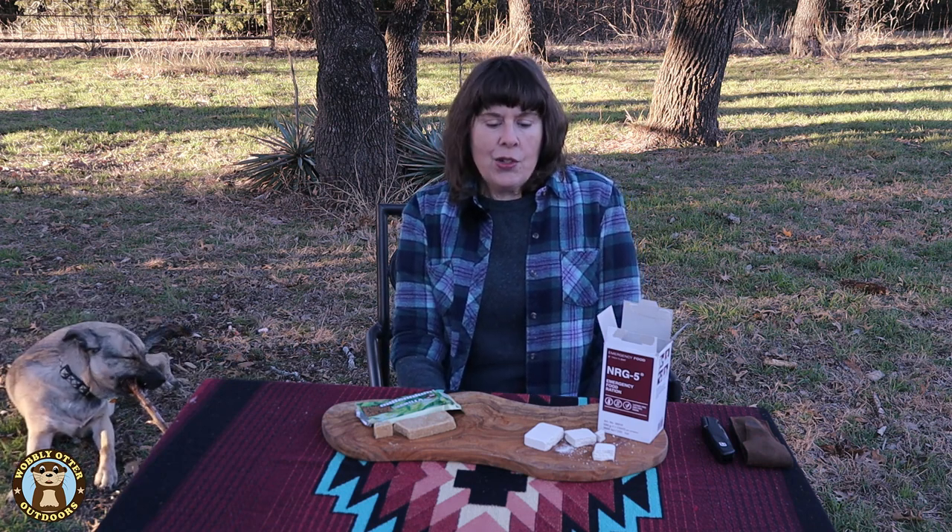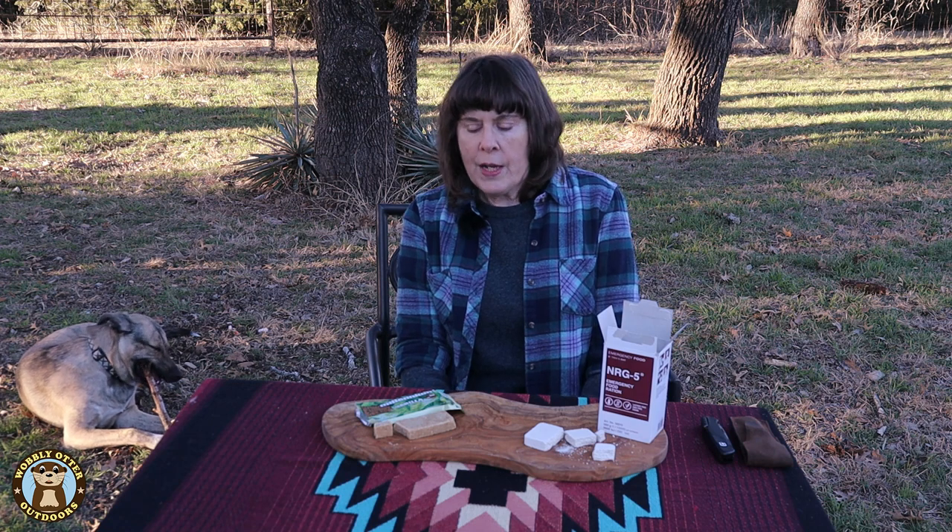For how they compare in taste, there is no comparison — the New Millennium Energy Bars taste ever so much better. They have light, bright flavors, are not overpowering, and are a bit sweet without being overly sugary. If these are the only two I have, I would always reach for the New Millennium Bar first. Down in the comments, let us know what you think, and if there are any food rations we haven't tried yet that you'd like us to try, share that in the comments as well. Thanks for watching Wobbly Otter — we love you and hope all your tomorrows are bright.